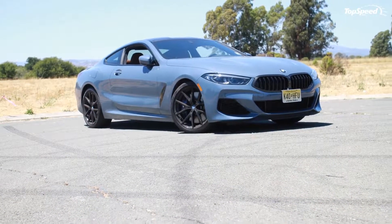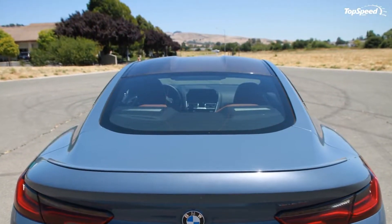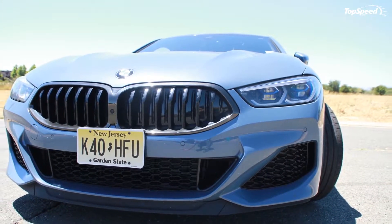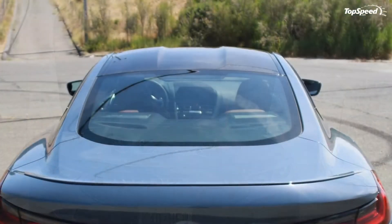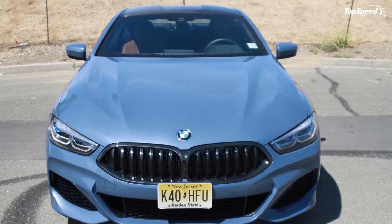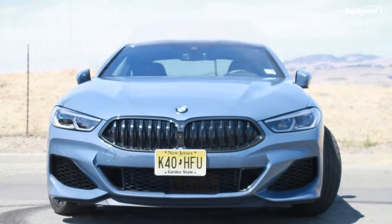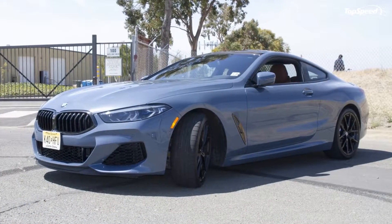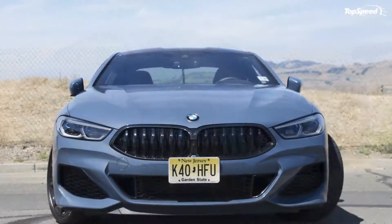The 8 series chassis is based on the 5 series, but extra emphasis was placed to improve the structure, drive technology, suspension, and achieving the dynamic performance expected of a top-class sports car. Development was parallel to the BMW M8 and the BMW M8 GTE endurance racer, so a low center of gravity, well-balanced weight distribution, and lightweight construction using aluminum, magnesium, and carbon fiber reinforced plastic (CFRP) were part of the package.